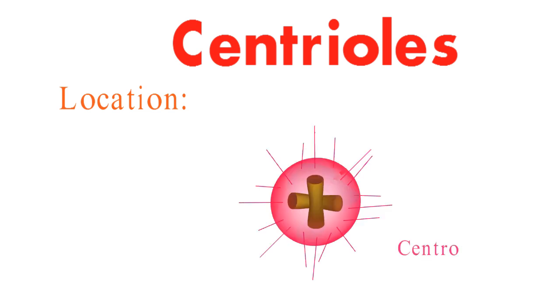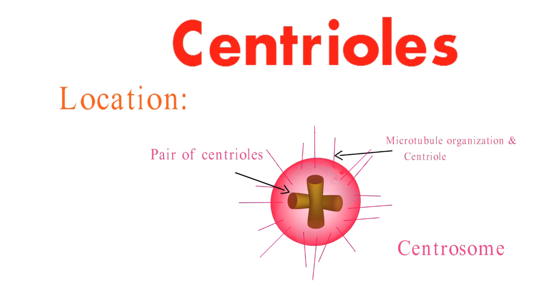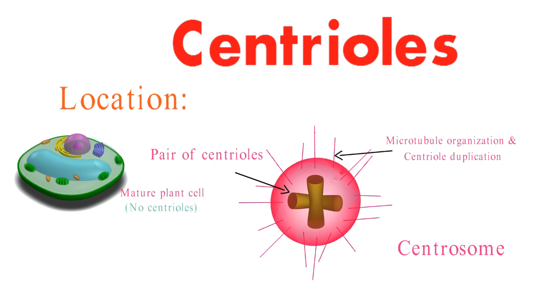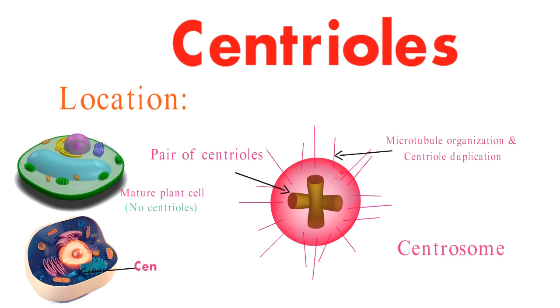Now that we're acquainted with their structure, let's explore the whereabouts of these cellular marvels. Picture a bustling neighborhood known as the centrosome, the centrioles' home sweet home. A pair of centrioles, one standing tall and perpendicular to the other. This unique arrangement within the centrosome is vital for tasks like microtubule organization and centriole duplication. However, keep in mind that mature plant cells often give centrioles a miss, making this a feature primarily found in animal cells.